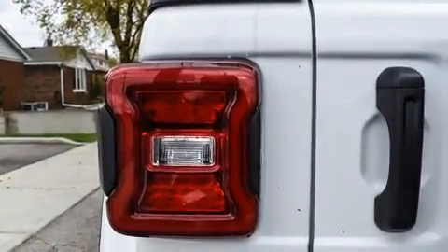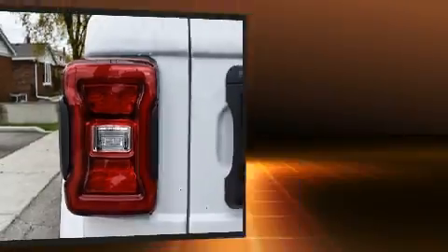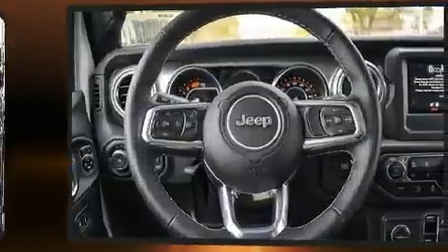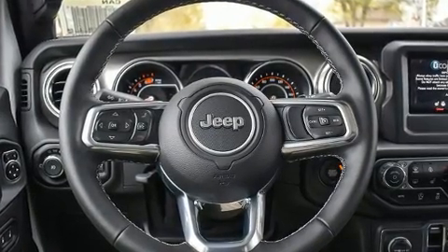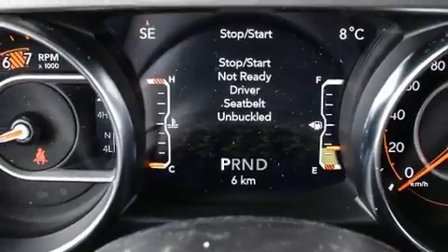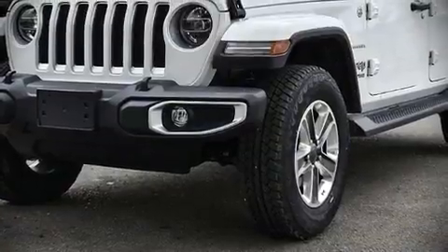Jeep also prioritized safety and security with features such as dual front impact airbags with occupant sensing airbag, integrated rollover protection, traction control, brake assist, a panic alarm, and 4-wheel disc brakes with ABS.